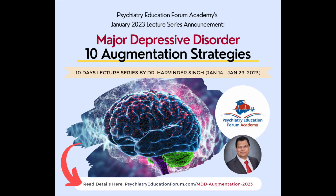Hello friends, welcome. I am Dr. Harvinder Singh, the creator of Psychiatry Education Forum Academy. This is where we post high quality, evidence-based, practice-oriented discussions to improve your clinical decision making. I am super excited to announce our first lecture series for 2023, and the topic is 10 Augmentation Strategies for Major Depressive Disorder.